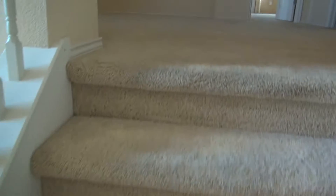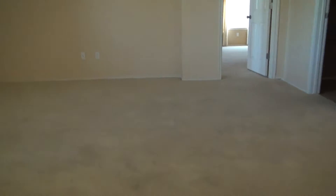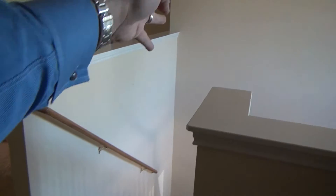Wow, this thing is just so big. A nice little entry landing here — very large space, lots of light. One bedroom, two bedroom, three, four bedrooms here.